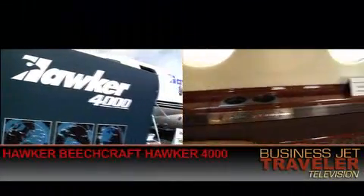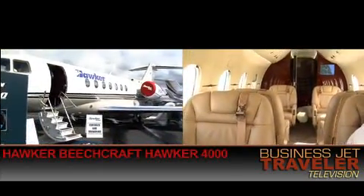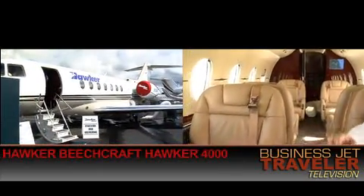Hawker Beechcraft has a model called the 4000, also in about the same cabin class as this. That just about wraps it up for our coverage of the super mid-sized category of aircraft. We're going to be continuing our video buyer's guide to business aircraft, moving on up in size to the large cabin class of jet.